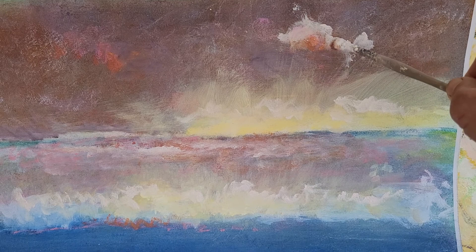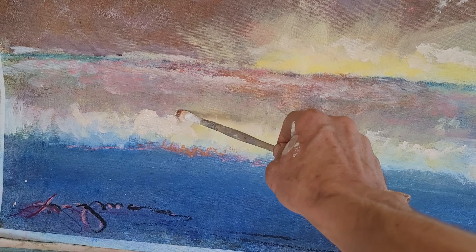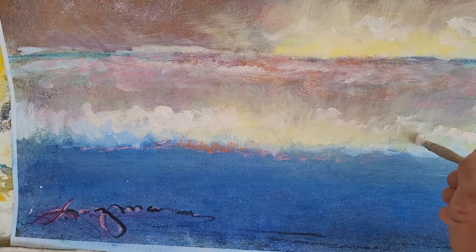The theme of this little demonstration is using complementary contrasting color and values to really give that boost to a painting. In this case I'm working with oranges and, on the other side of the spectrum, blues in a sunset.